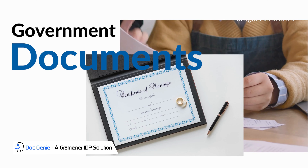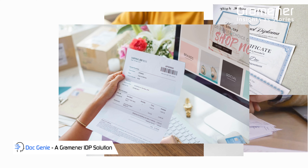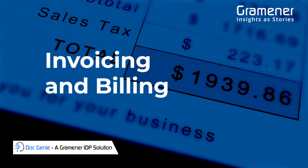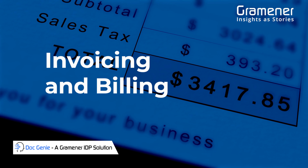Extract handwritten text, tables, and typed data from government documents. Capture invoices, contracts, and billing information with automated data extraction and storage.